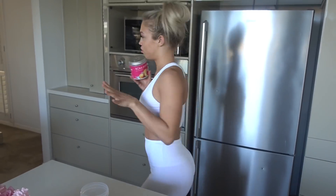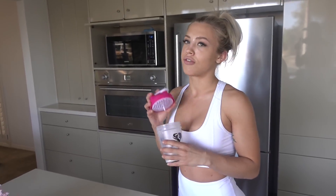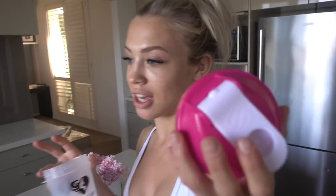BCAAs are especially good for any high-intensity workouts where you might start using your muscle for energy instead of your fat. We just want to be burning fat, so we want to preserve muscle. I do not look pretty right now — I'm super tired — so hopefully this workout wakes me up a bit.